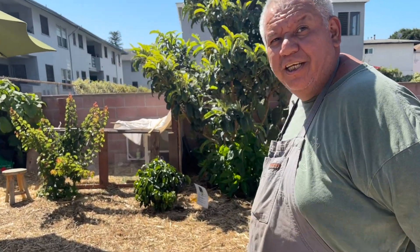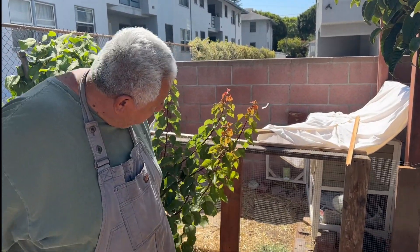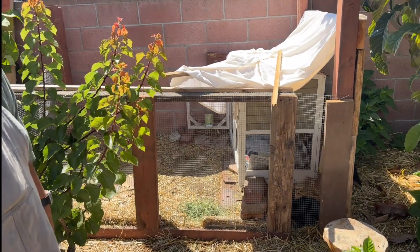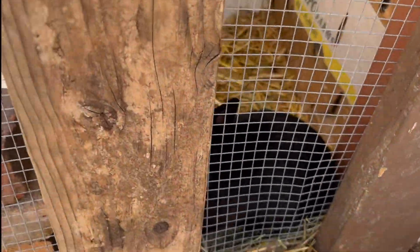As you enter the garden, on your left-hand side, we have a rabbit hutch. It's become one of the more popular attractions, especially for children — it's only been here for maybe six months. Someone offered to give us their rabbits and I said sure, why not. It's one of those happy accidents. We have two rabbits called Smokey and Bandit. Bandit is the white one with black surrounding his eyes, and Smokey is the darker one. They're both brothers from the same litter.